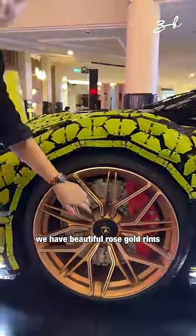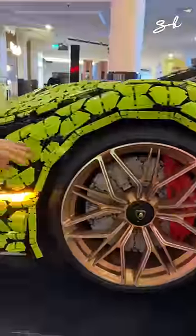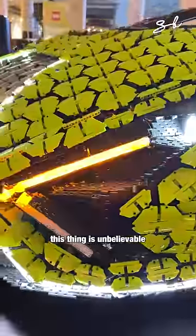Look at my beautiful rose gold rims. And look at the brakes. Look at them. This thing is unbelievable.